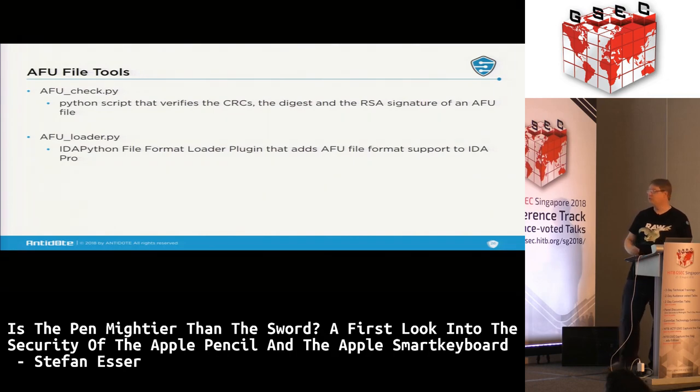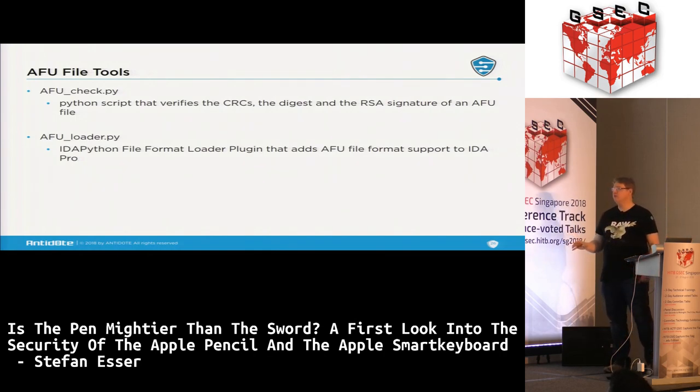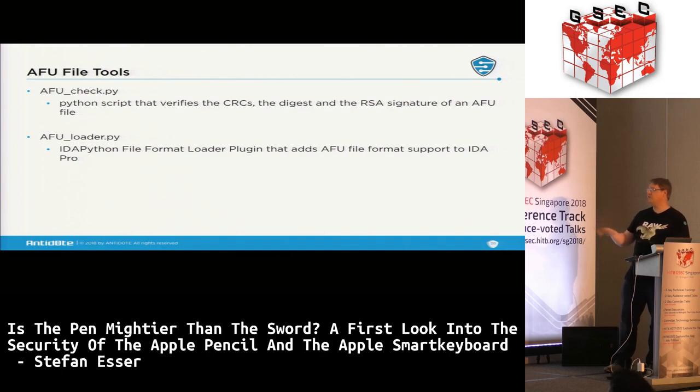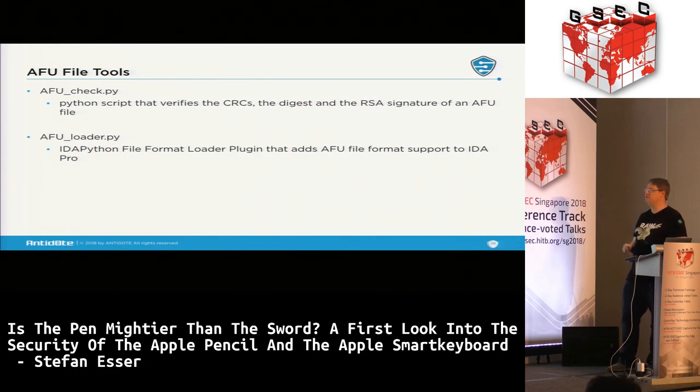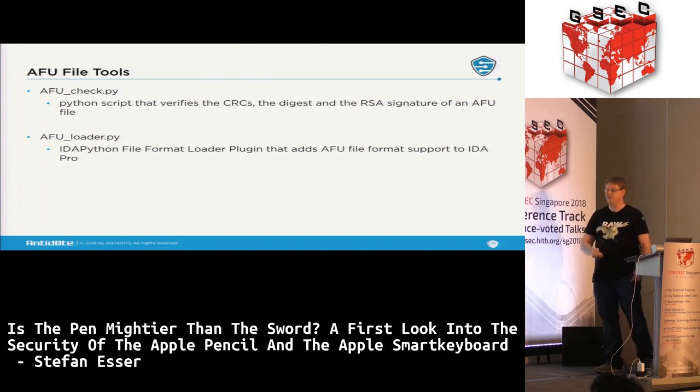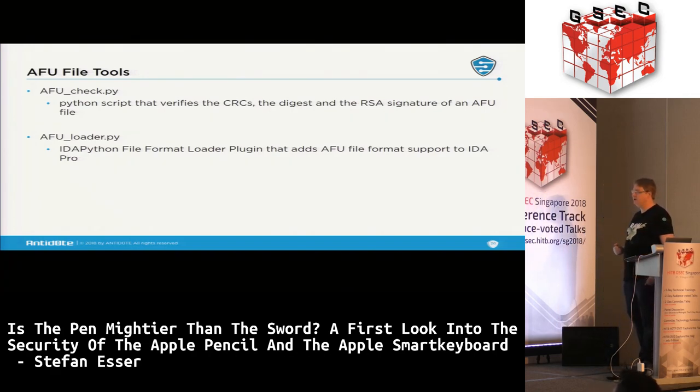I've created two Python tools: the first takes an AFU file, verifies it — checks the CRC, detects the device, uses the right CRC algorithm, checks the digest, verifies the RSA signature — so you can confirm whether a file is valid and would be accepted by the device. The second is an IDA Python file format plugin so IDA understands this file format if you want to do your own research.